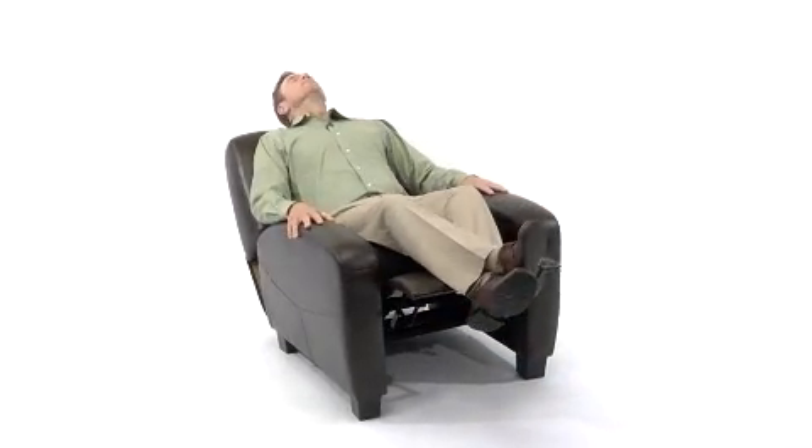Just as the name implies, the simple to operate and extremely smooth pushback mechanism reclines you with just an easy push against the arms. Relaxation could not be easier.